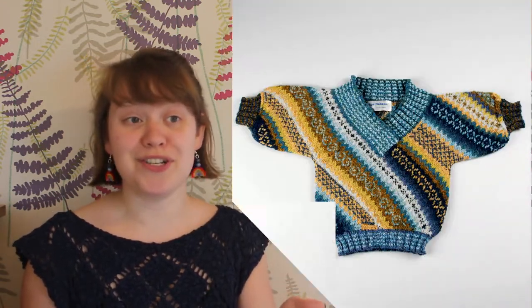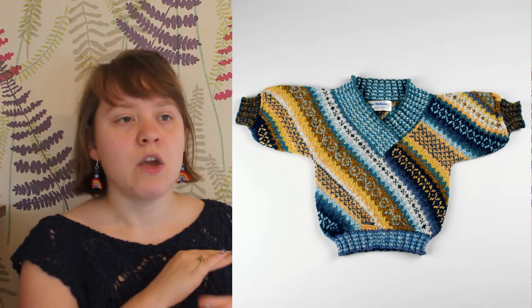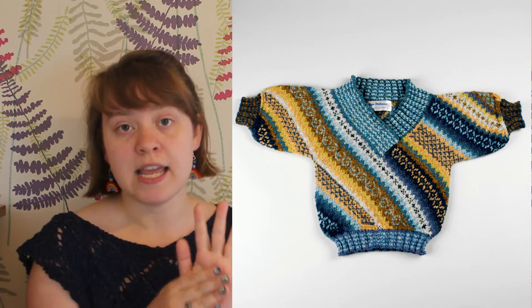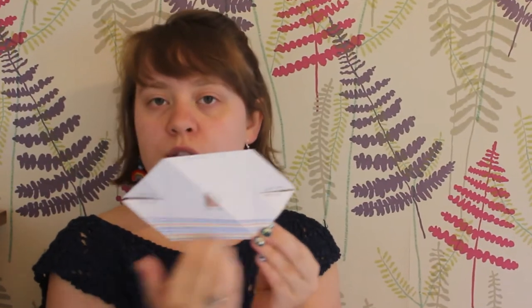I also want to show you this beautiful child's jumper. It's hand knitted with Fair Isle stripes. It is made using an unusual origami technique where a flat piece of knitting is folded into shape. I wanted to show you how the origami folding works, so I have this copy of the paper pattern. As you can see, the pattern is a hexagon shape with slits on either side and horizontal stripes.